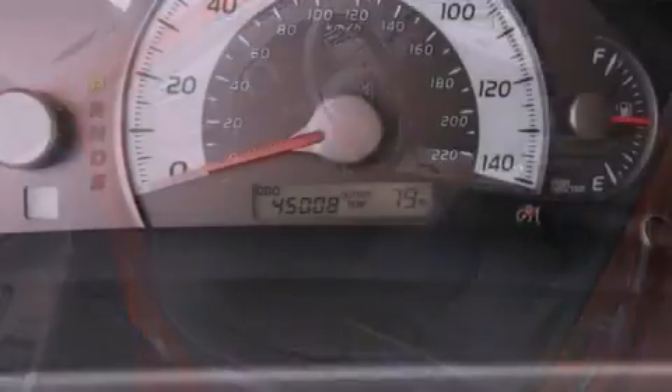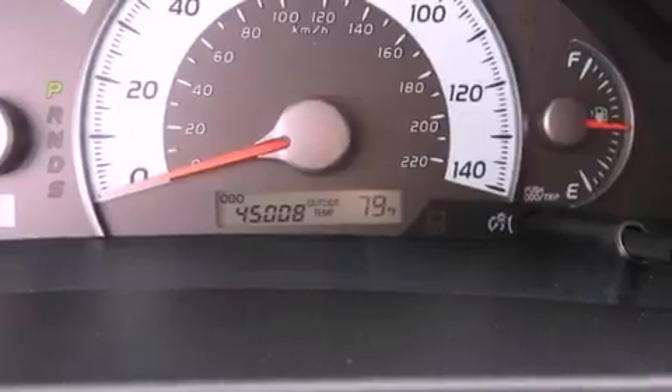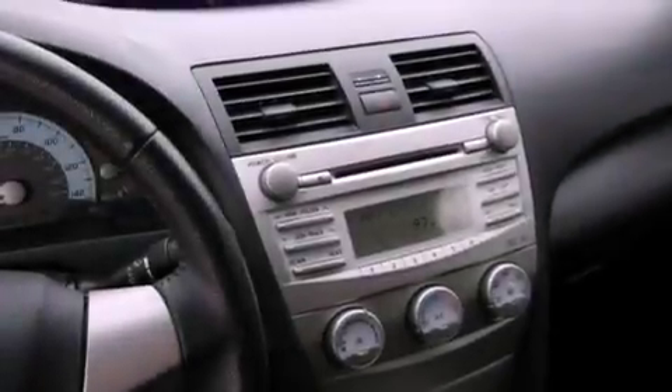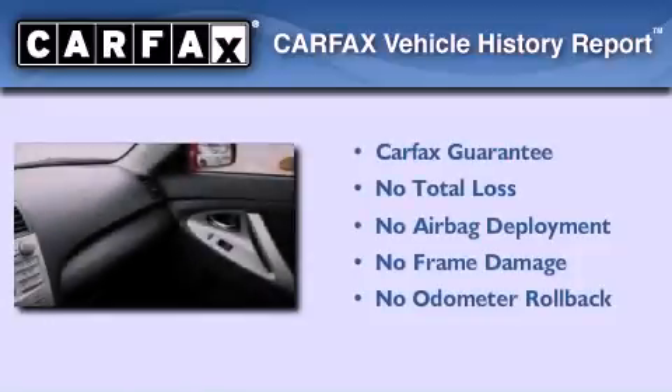With an EPA estimated rating of 33 miles per gallon on the highway, its fuel efficiency will save you time and money. Not to mention that this Toyota qualifies for the Carfax buy-back guarantee.